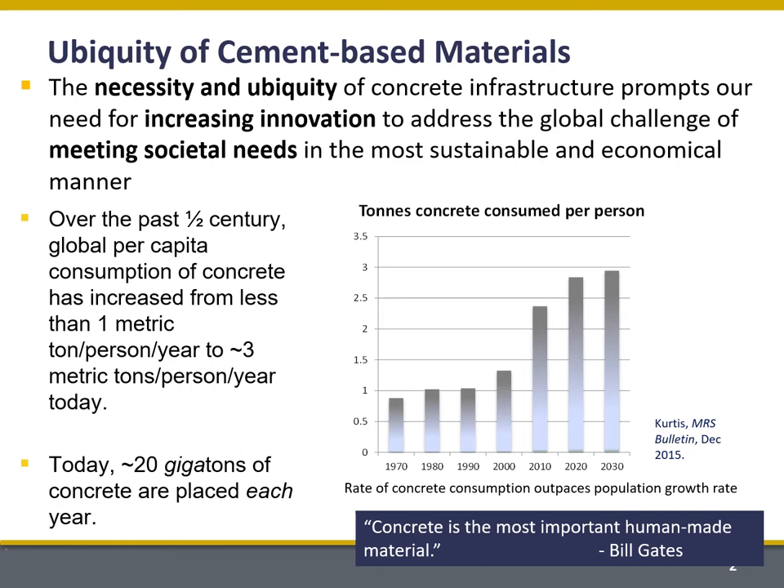Before we get started on the talk, I want to comment on the ubiquity of cement-based materials. As a society, we rely on concrete more than ever in all of our history to provide things like energy, whether it be hydropower or nuclear power, clean water, also to convey our dirty water, and also to transport goods and people. We use more concrete per capita than any other time in history.